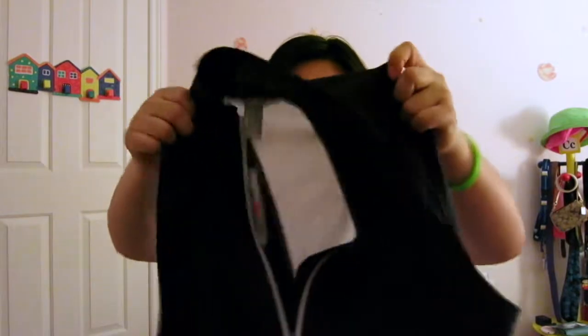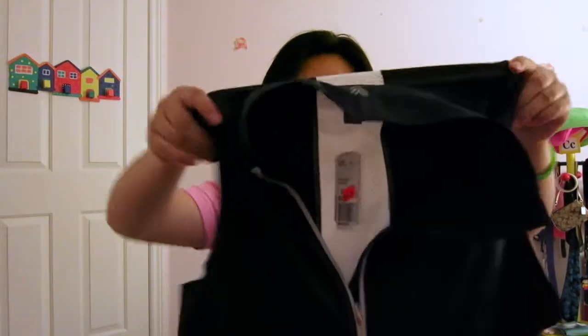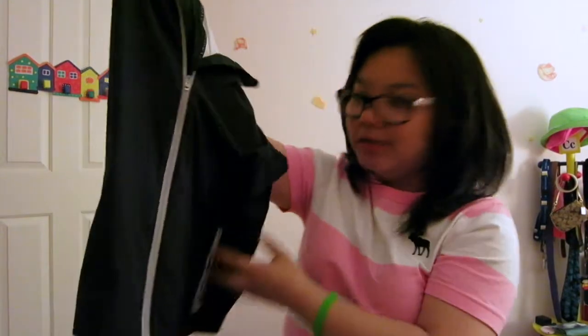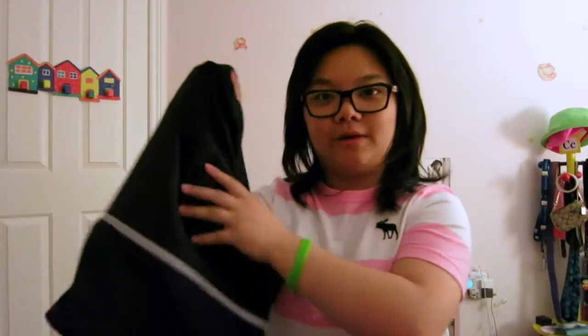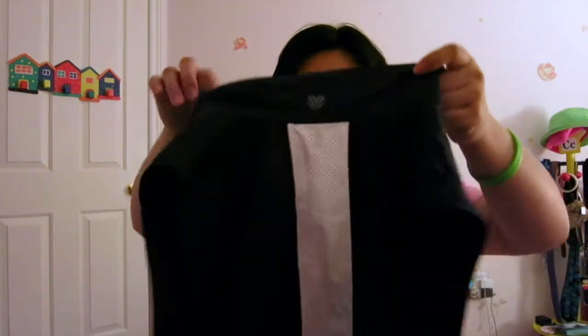I got this athletic-looking navy blue vest and my mom got one too. It was around $8.99. I really like it because it has zippers — we go to the gym a lot so we can put our membership card and phone in the pocket and zip it up. The back also has a breathable mesh panel.